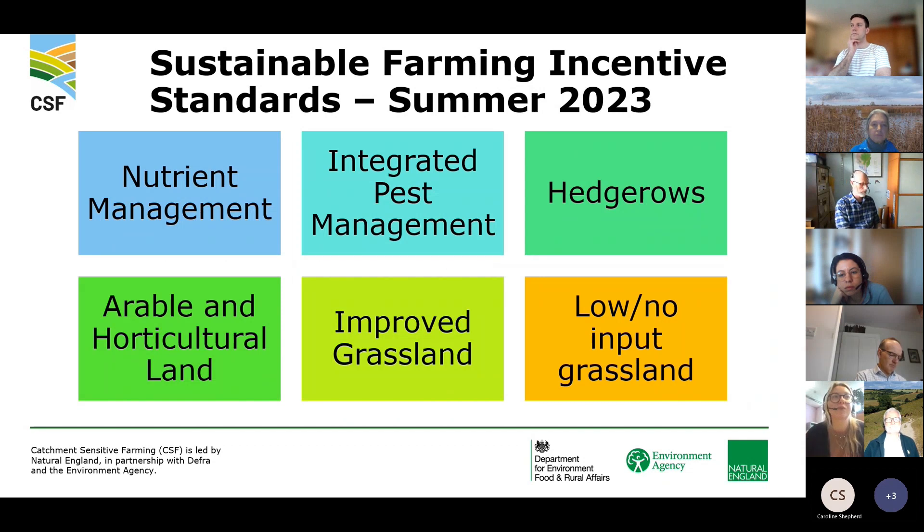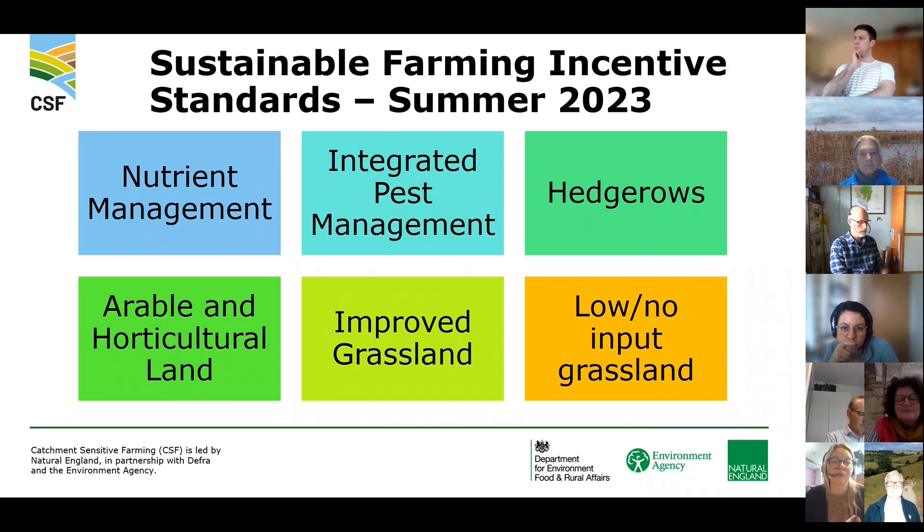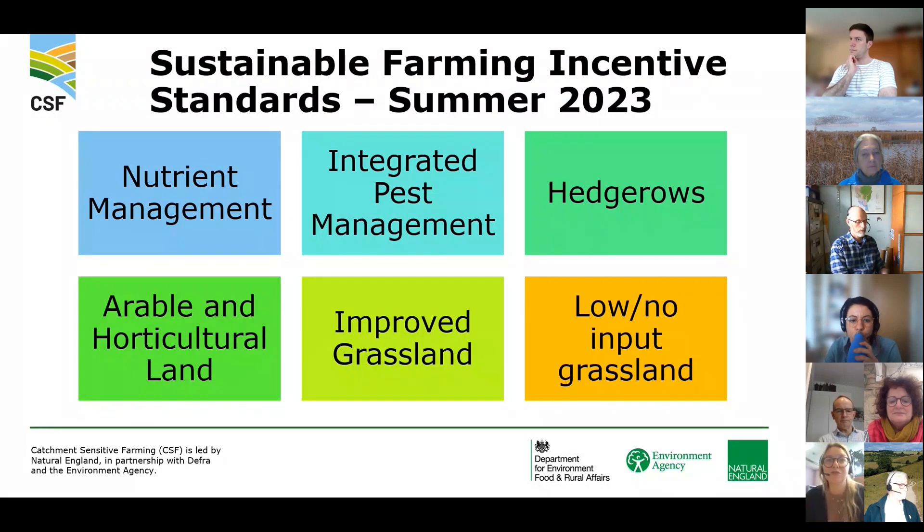A more recent announcement is that more standards will be entering the mix, broadening the offer to farmers. We're now looking at nutrient management, integrated pest management, hedgerow standards, low and no-input grassland, improved grassland standards, and an arable and horticultural land standard. We have quite a lot of information about these already, but we're waiting for full details in the summer.